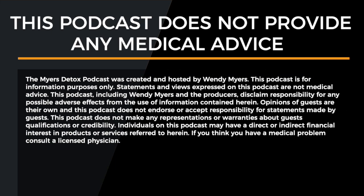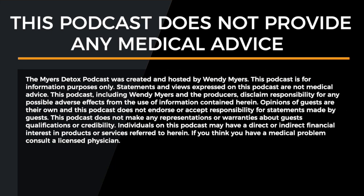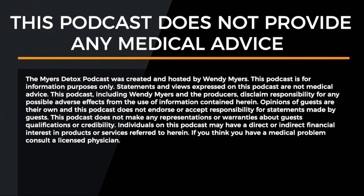The Myers Detox Podcast is created and hosted by Wendy Myers. This podcast is for information purposes only. Statements and views expressed on this podcast are not medical advice. This podcast, including Wendy Myers and the producers, disclaim responsibility for any possible adverse effects from the use of information contained herein. Opinions of guests are their own. If you think you have a medical problem, consult a licensed physician.